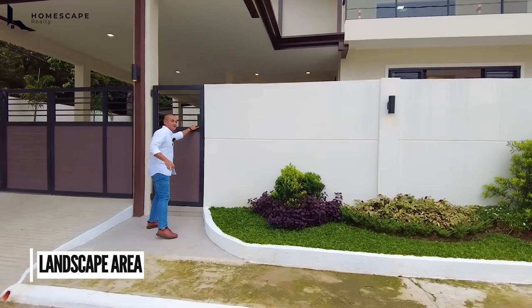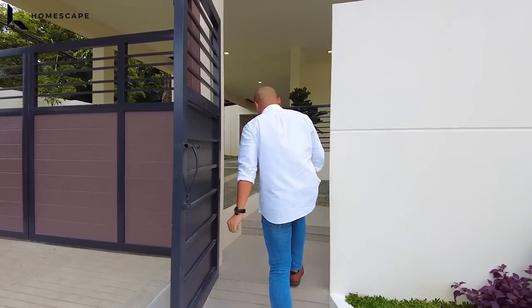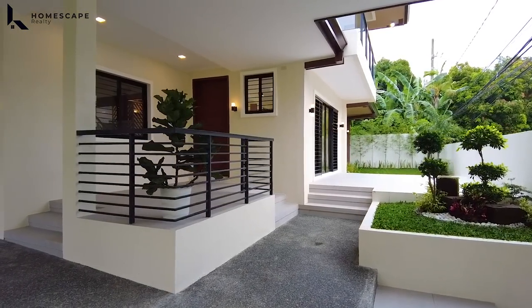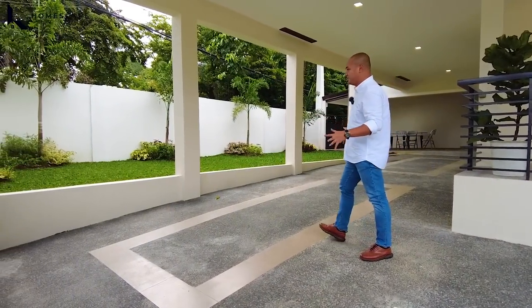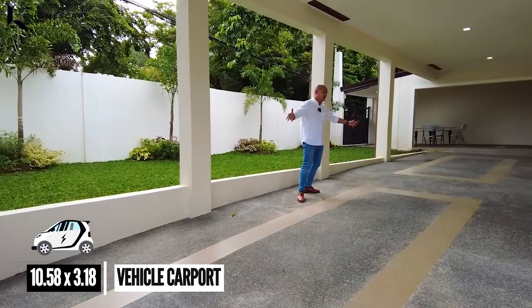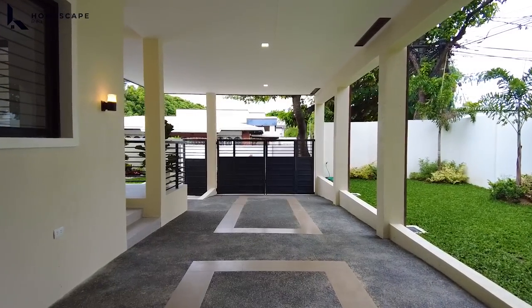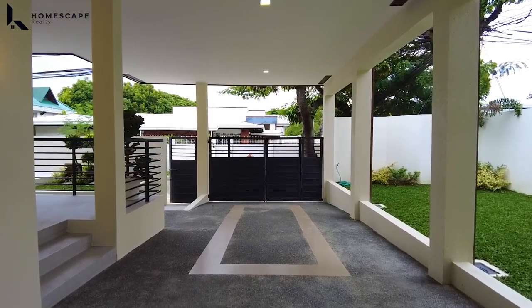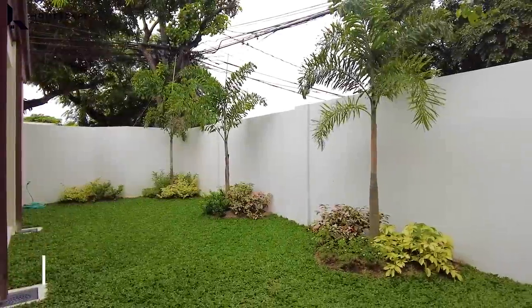And for the entrance of your pedestrian gate, pasok tayo. For the flooring, we have porcelain tiles with rough texture. And on the left side, ito yung inyong 5 vehicle carport. So on this side, you have your 2 to 3 vehicle carport. We also have pebble flooring on this side. And on the other side naman, you have your landscape area.